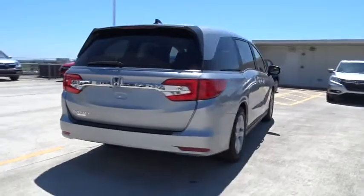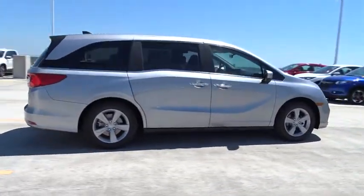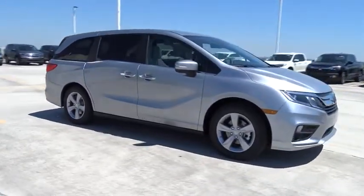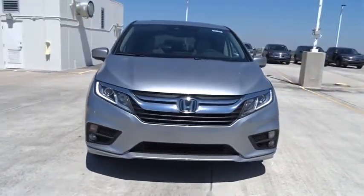Navigation system, remote engine start, traction control, Bluetooth, front wheel drive, automatic transmission, trip computer, fog lamps, heated driver seat, remote power door locks, power windows, airbags, leather seats.